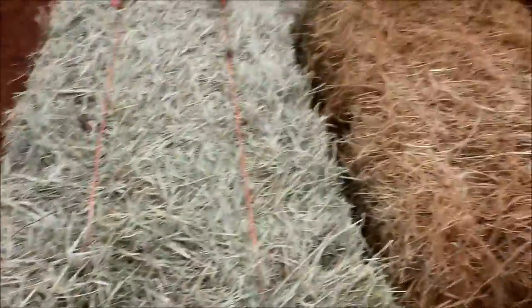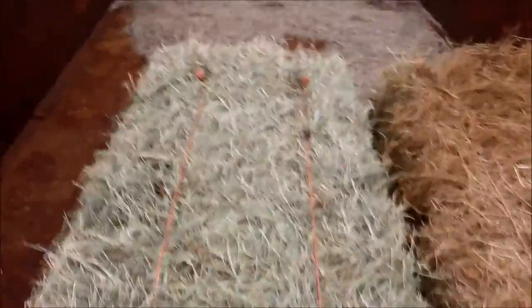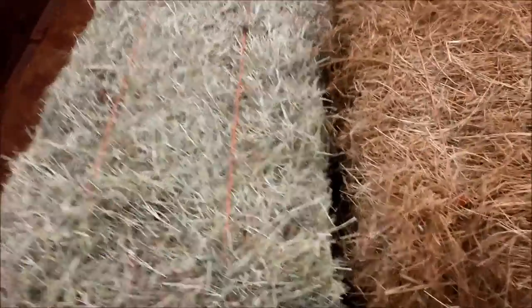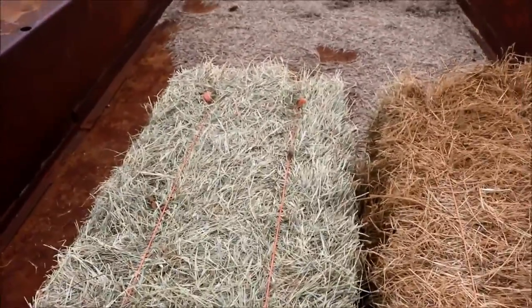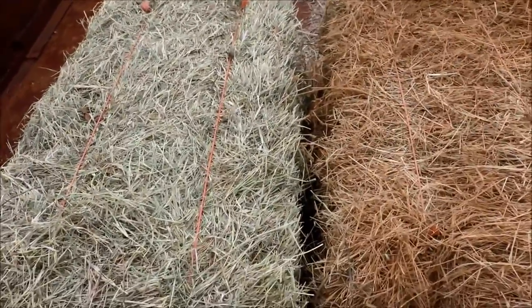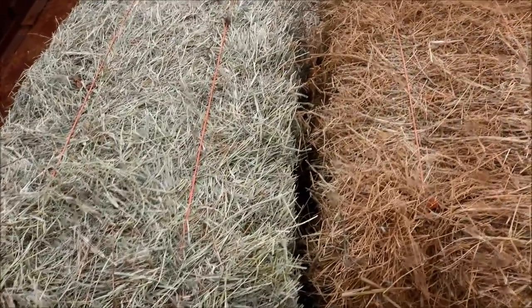Lastly, you want to be sure you don't get hay that was baled while it was damp. This is more something you have to trust your hay person on, since they're the ones in control of it. If the hay was rained on and then baled, or if it didn't dry sufficiently before baling, you're looking at hay that's going to mold or potentially catch fire in your barn — and neither one of those things is good.